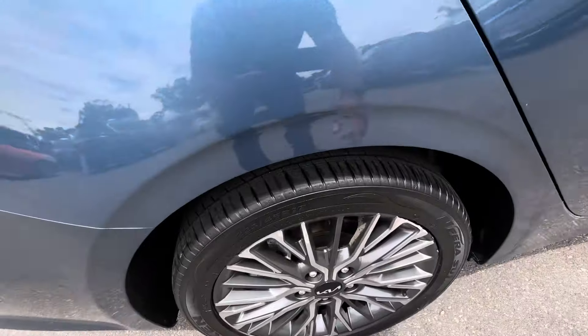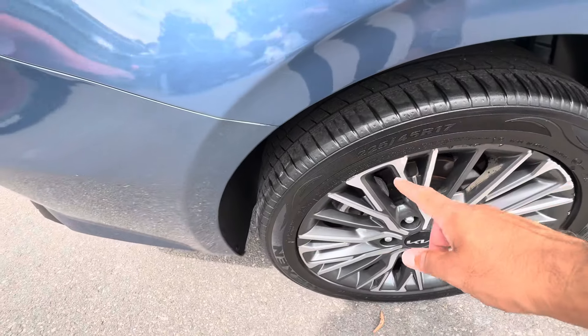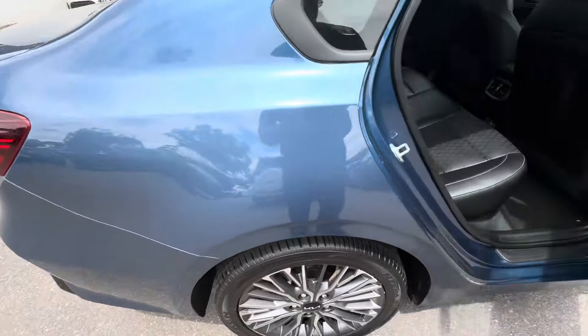Alloys are in good nick — just some slight scraping on the back alloy. Plenty of life left on the tires.